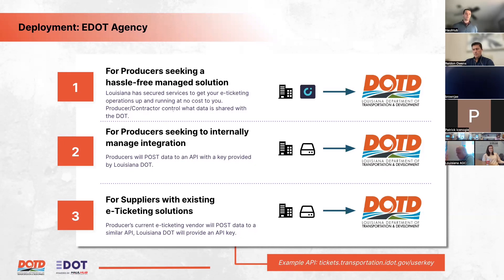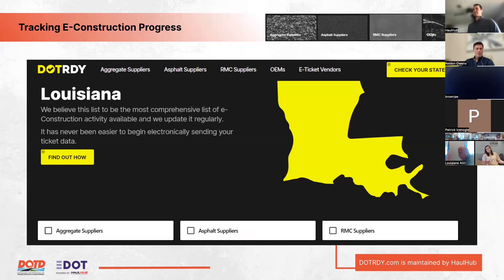Joel mentions that HaulHub has established relationships with several existing vendors — fleet watcher being one with an established process already in place. He references dotready.com, their tracker for integration status across the country and specifically in Louisiana. Suppliers can visit the site now to see who's already integrated, and can click the e-ticket vendors tab to see which vendors have met security requirements and have established processes to share tickets.